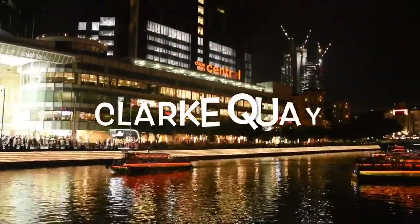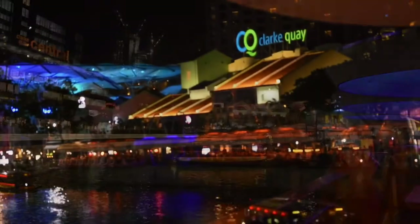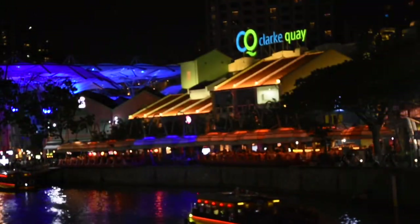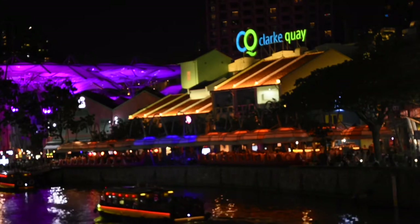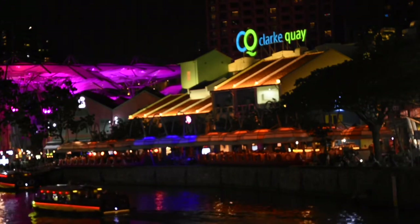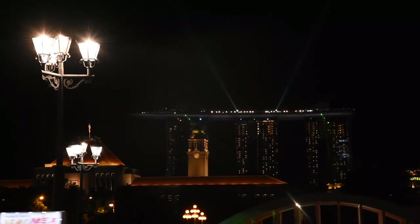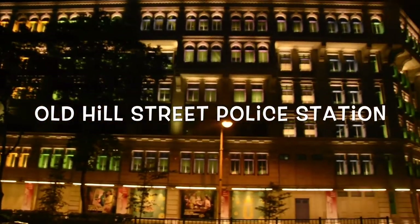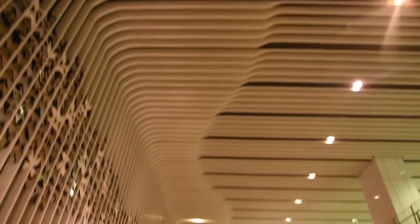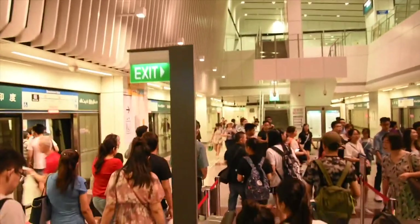The last stop for the day is Clarke Quay, which is famous for its nightlife. If you like this video, please like, share, and subscribe so that you get notified when part two comes up. Thanks for watching.